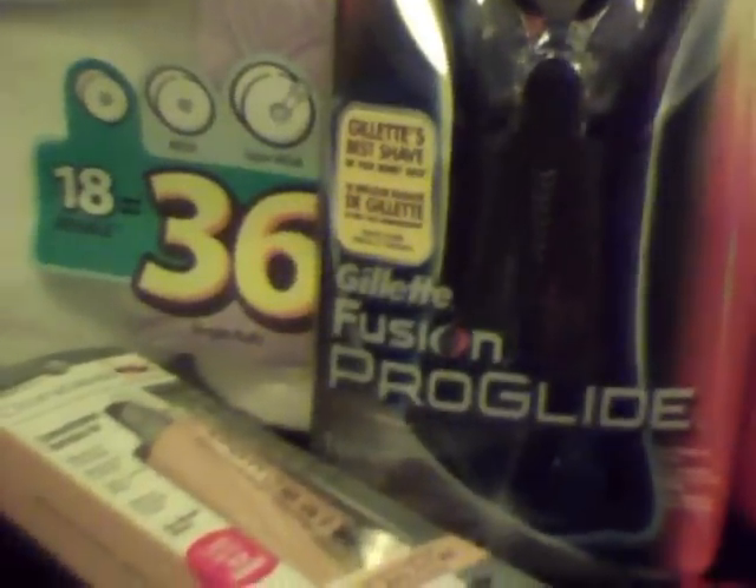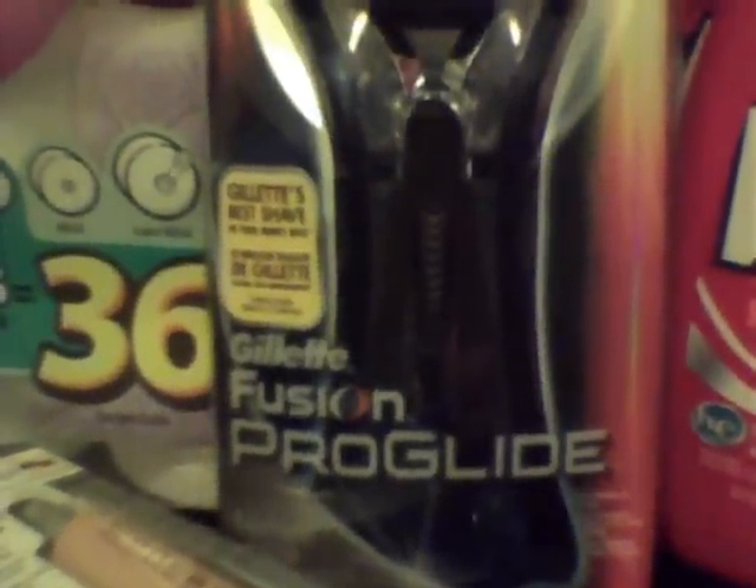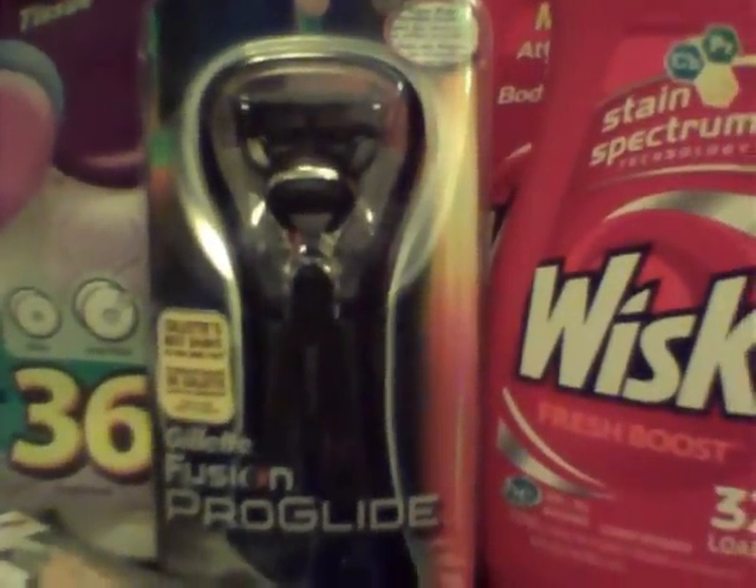Then I proceeded to do the Gillette Fusion and the Physician's Formula deal, as well as the Good and Natural Bar. I ended up getting back $7 from the Physician's Formula — when you spend $10 in Physician's Formula products, you get back a $7 extra care buck. There is a $1 off manufacturer coupon from this past Sunday's newspaper. I used that $4 off manufacturer coupon on the Gillette Fusion, and that free Good and Natural coupon that came in this Sunday's newspaper as well.